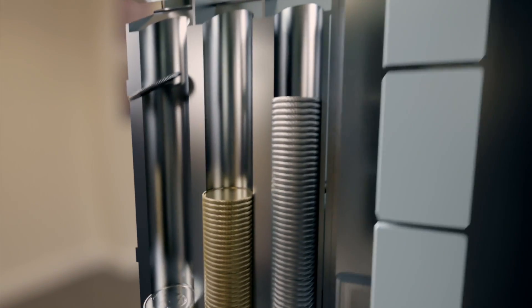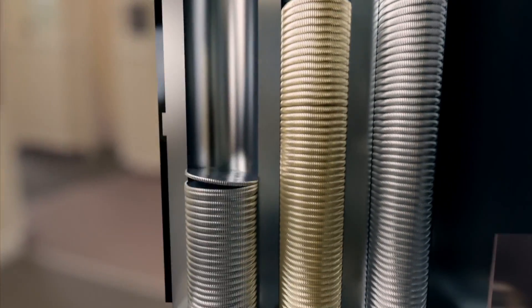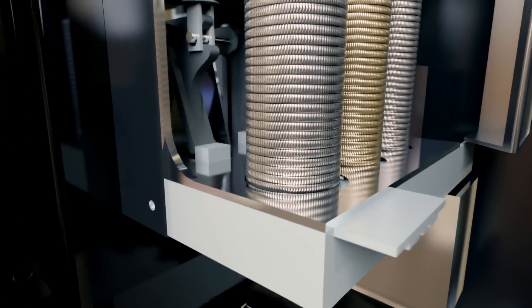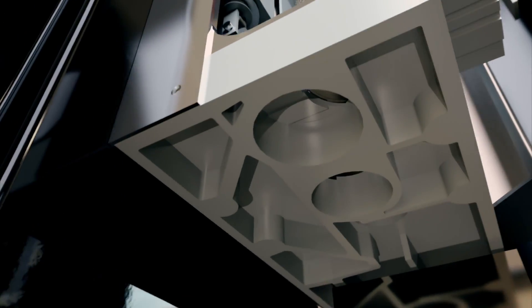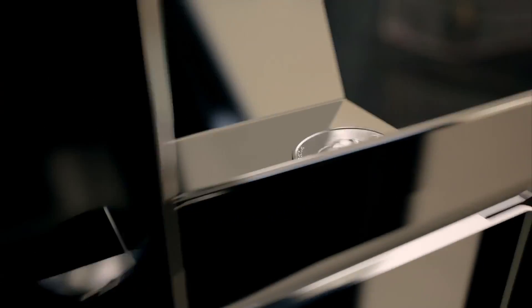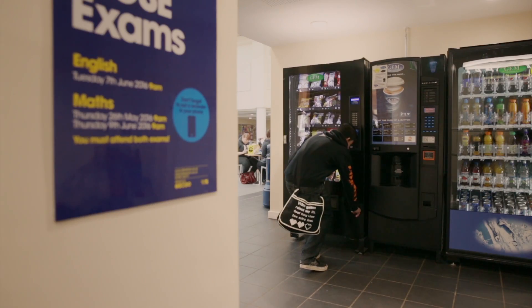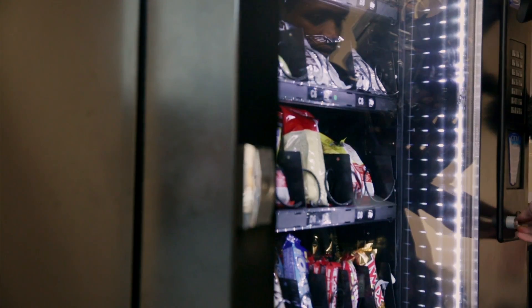When change is due, the columns carefully release one coin at a time, tumbling into the chute. These 85 parts work together to count 15,000 coins a year and release your snack at the touch of a button.